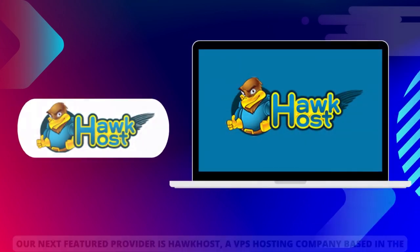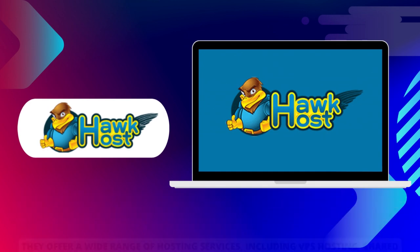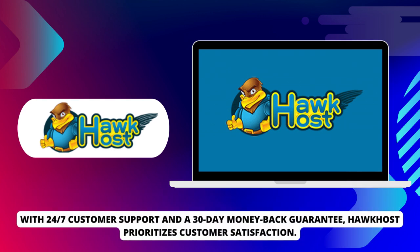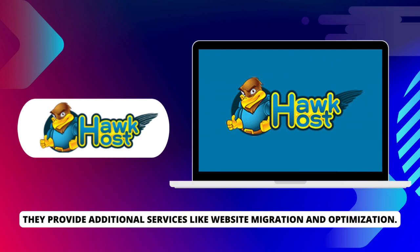Our next featured provider is Hawkhost, a VPS hosting company based in the United States. They offer a wide range of hosting services, including VPS hosting, shared hosting, and reseller hosting. With 24-7 customer support and a 30-day money-back guarantee, Hawkhost prioritizes customer satisfaction. They provide additional services like website migration and optimization.